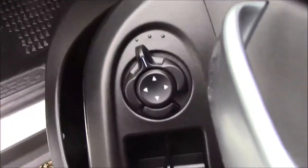Moving into the front of the vehicle, we have the same cloth interior with a height-adjustable driver's seat, and on the driver's door you'll find your electric mirror adjustments.